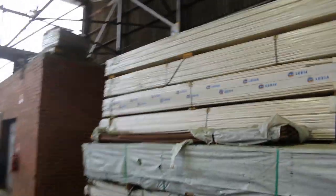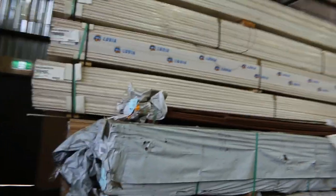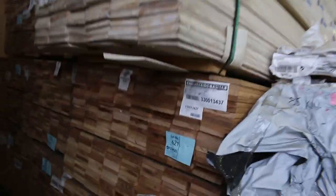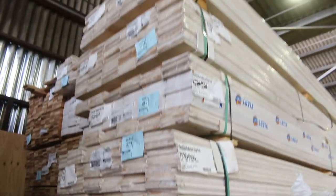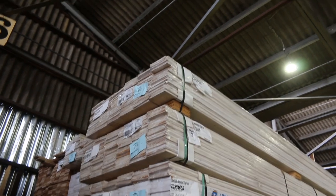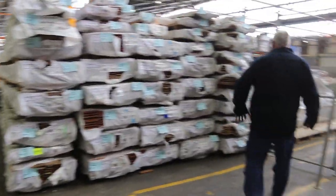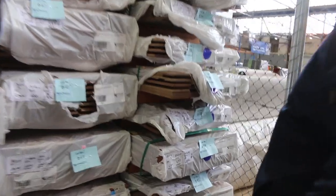Over here, more weatherboards. We've also got a bit of 135x19 silvertop ash decking shorts — about nine or ten packs of those. Weatherboards there, and a heap of overlay flooring over this side: some 130x14, some 85x14, and a few packs of 180x14, such as that little pack of spotted gum there, lot 645.